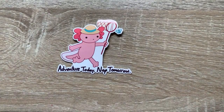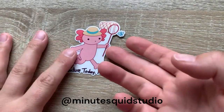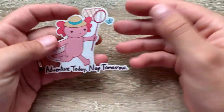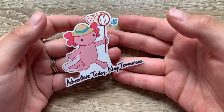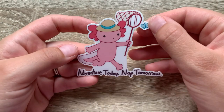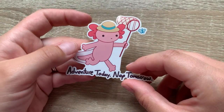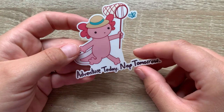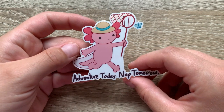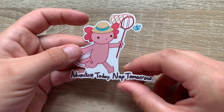This is my most recent sticker that I got. It says 'Adventure Today and Nap Tomorrow' — I absolutely love this sticker. I went to a local art festival and found this little stand. I believe it was this person's very first art fair ever, and I just fell in love with their theme and aesthetic and had to buy one of these little stickers.